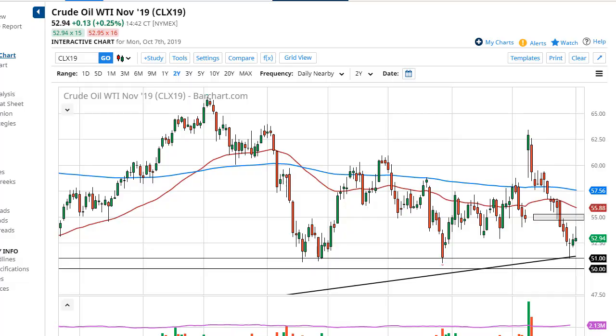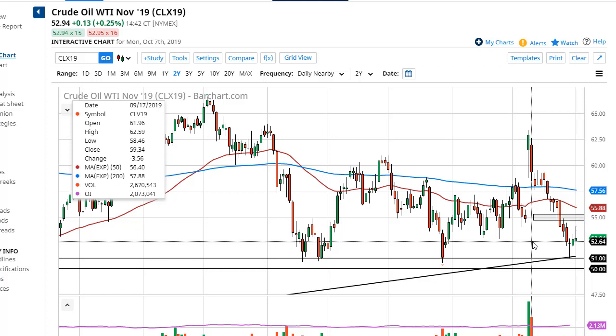From DailyForex, this is Chris taking a look at the energy complex. As you can see, the WTI market has rallied a bit during the session here on Monday, but gave back quite a bit of those gains and produced an ugly candlestick.